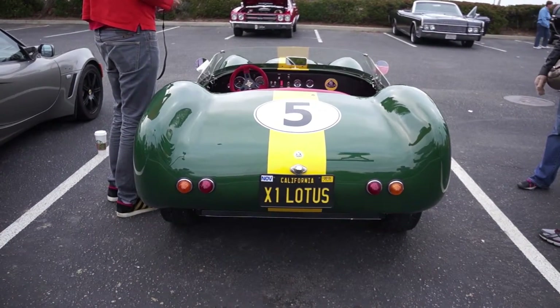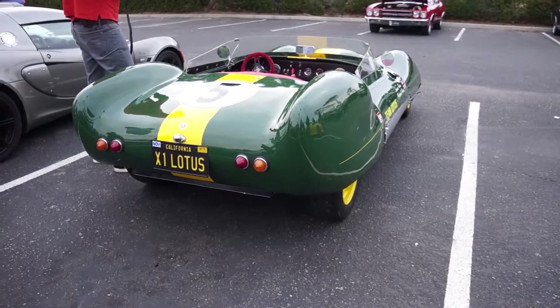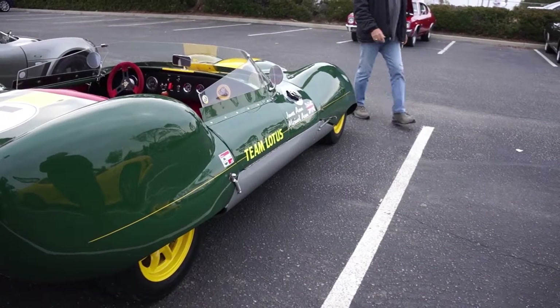We found a dealer had it and it was just all green, plain green. It had some horrible wheels on it. It was really very, very run down.